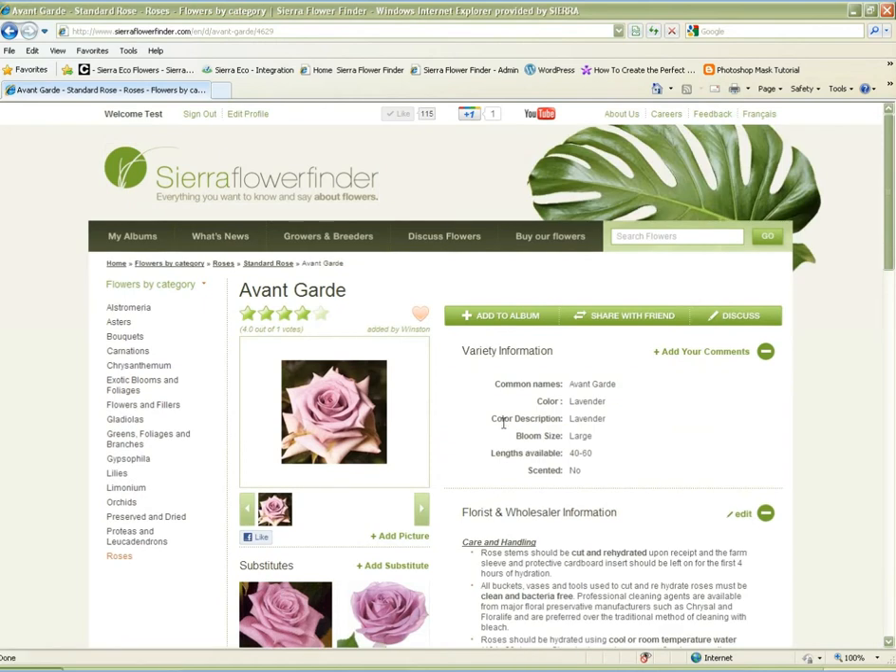All of this advertising is available for a full year for less than the price of one half-page ad in one issue of most floral magazines. If you advertise nowhere else, you should have your farm listed on the Sierra Flower Finder.